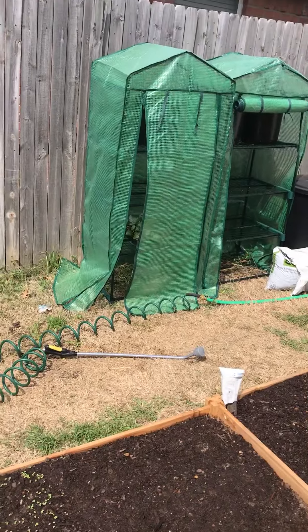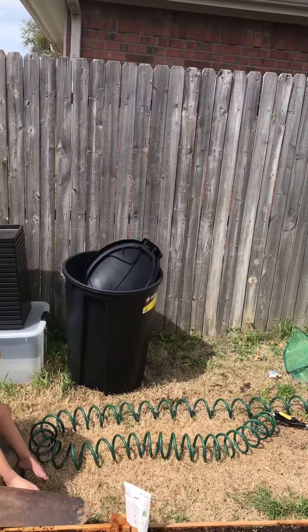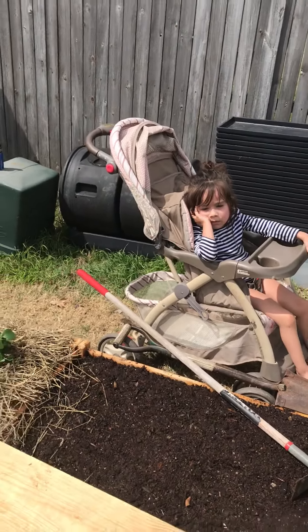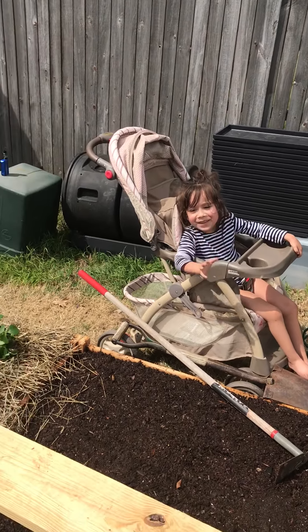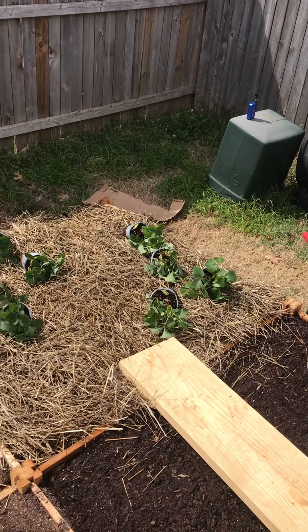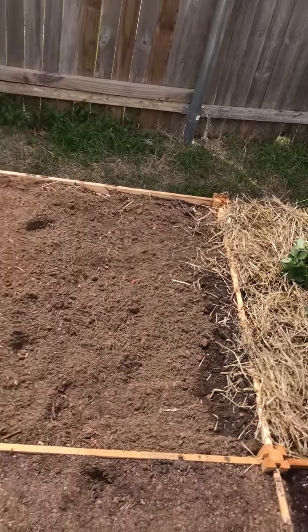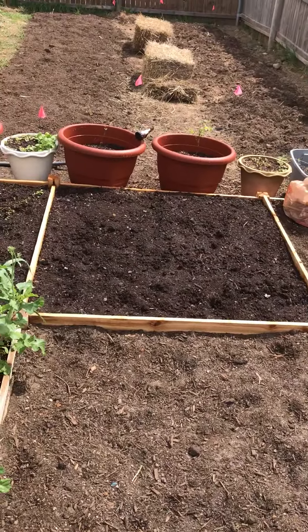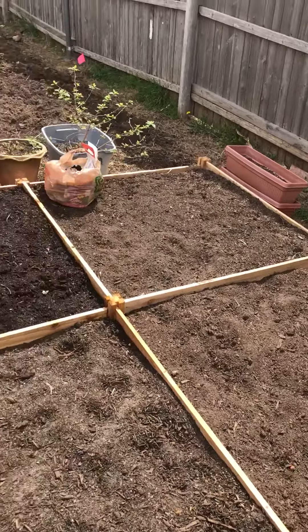We put up our little greenhouses and our hot peppers are in the greenhouse right now. Here's baby B — she's helping water, she's got the watering hose. We are putting in some strawberries over here on this side and we've got quite a few other crops going in. That bed right there is going to have flowers.